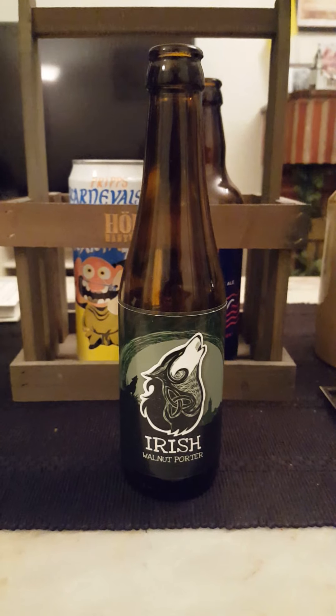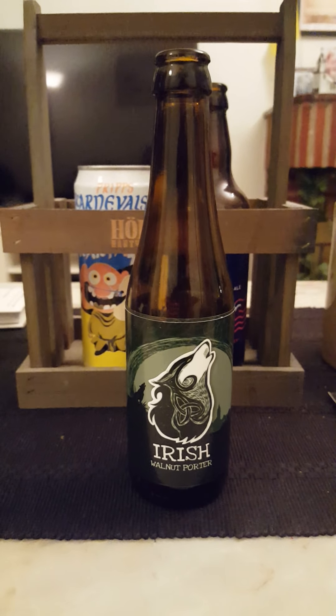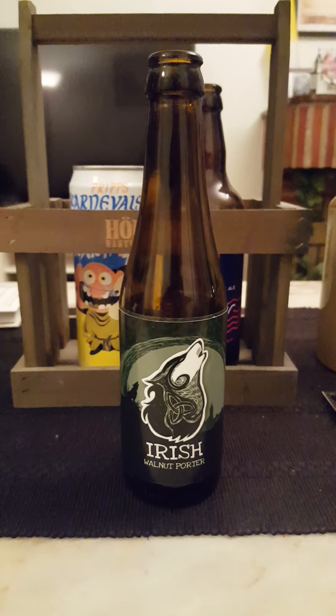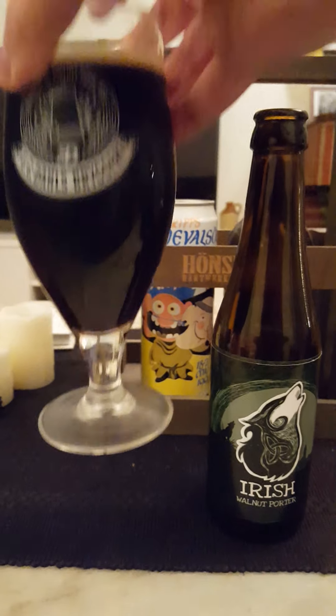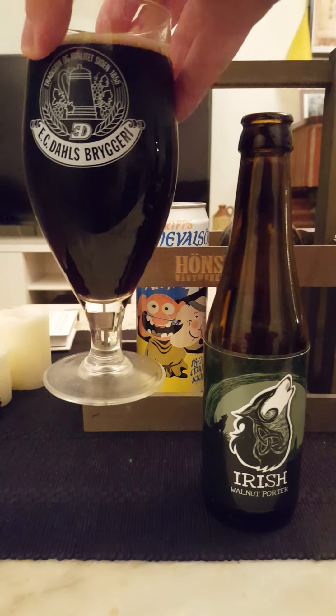Aroma — oh yeah! A little bit of raisins up front, raisins, a little bit of dark syrup, dark malts, a little bit of a nutty element to the smell. It smells very, very nice. A little bit of dark berries too. Yeah, it's all in the taste — so with that said, let's dive in. Looks nice, cheers!